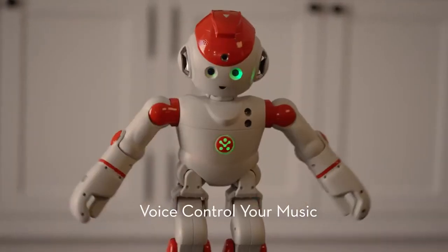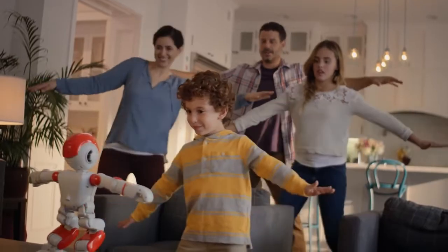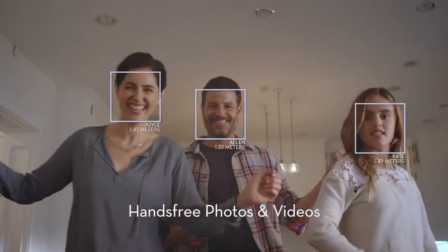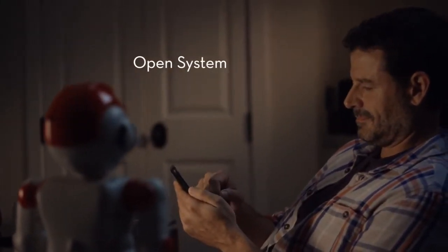Alpha, let's dance. Okay. Alpha 2 is the humanoid robot that makes a fun friend for the whole family. Alpha, take a picture and post to Facebook. And with an expandable platform, his skills keep growing.